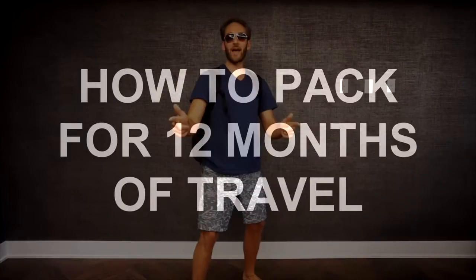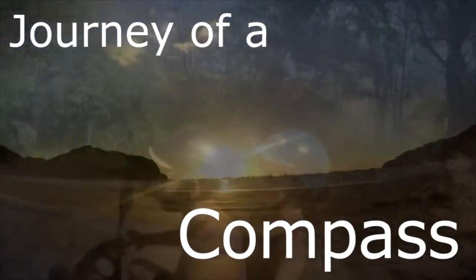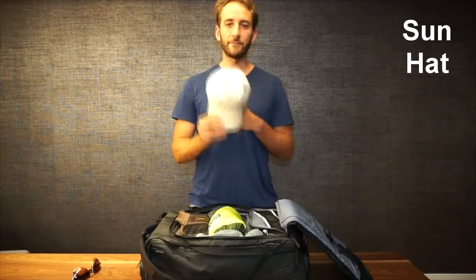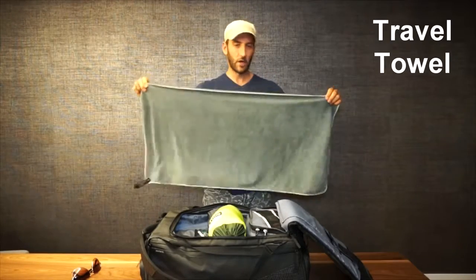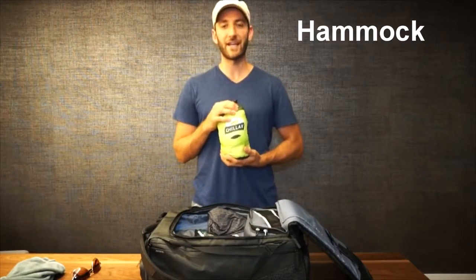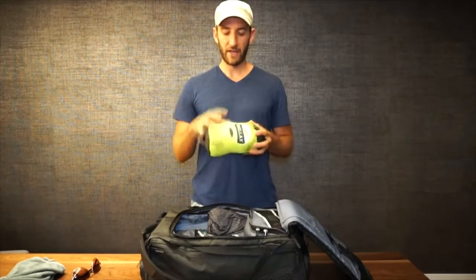Hey guys, this is week 19 and this is how to pack for 12 months of travel. I want to share with you everything I'm gonna be packing, and it's all gonna fit in this 45-liter carry-on travel bag. First thing is a hat to protect from the sun, sandals, and a microfiber shower towel — large size, but it fits around the waist. Also a double-size hammock for both Christina and I, which we'll use pretty much anywhere there are two trees close enough together, including the ropes.